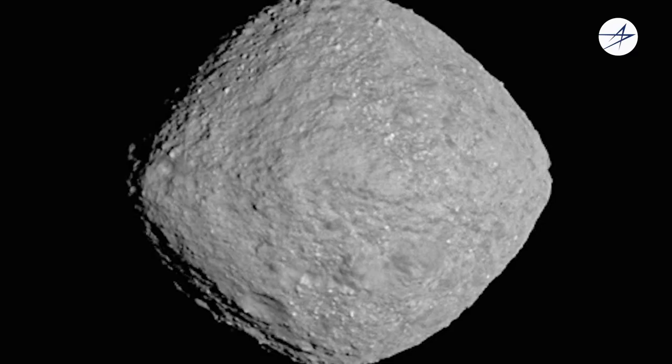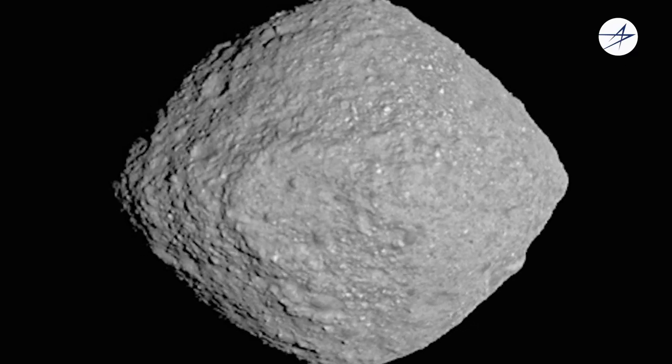They say a picture is worth a thousand words — well, the digital twin lets us turn the nearly 30,000 telemetry channels from OSIRIS-REx into a visualization and a series of pictures that's much easier for us to interpret, evaluate, and assess with our engineering judgment.